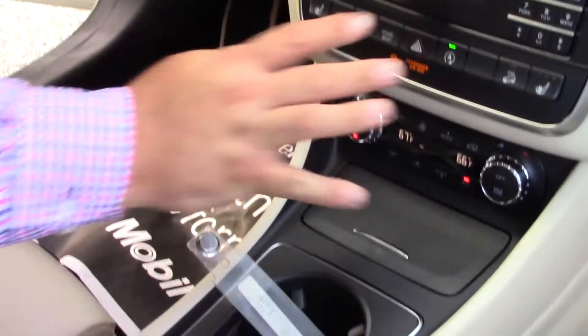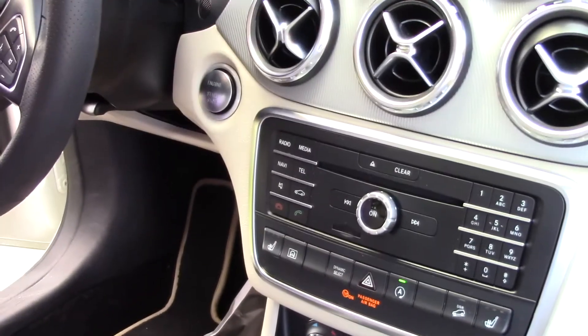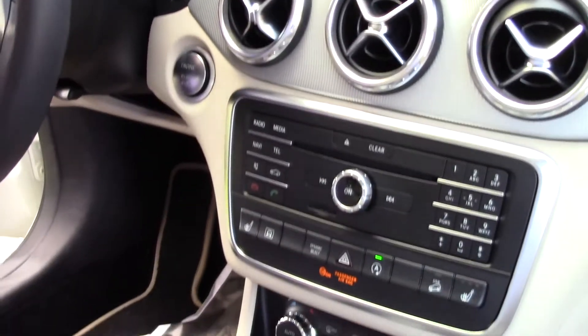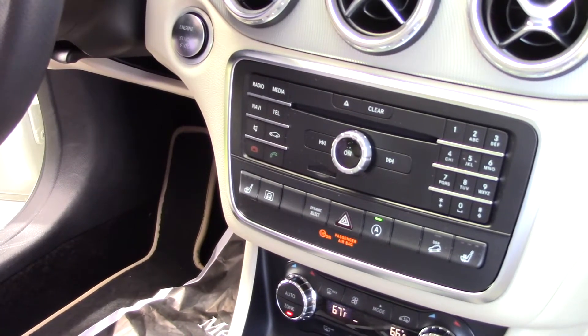You also have all the buttons here — it does have Bluetooth capability, hands-free phone, you can Bluetooth your music, you have a CD player, you can put an SD card in with music, and then you have the seat warmers here, dual climate control so if somebody else is a little colder or warmer than you are.